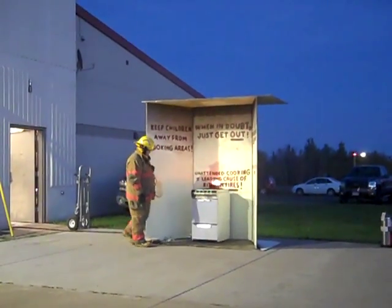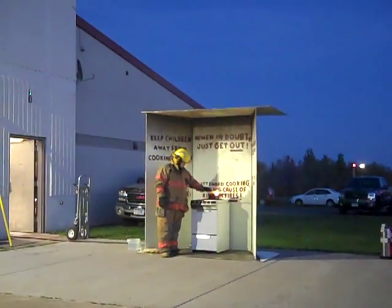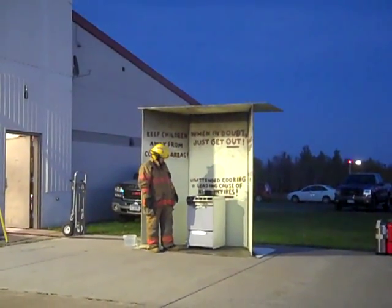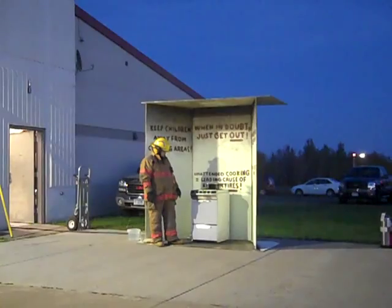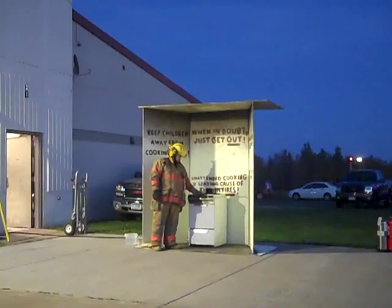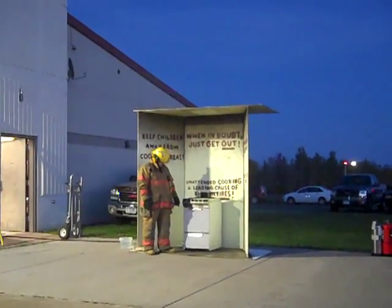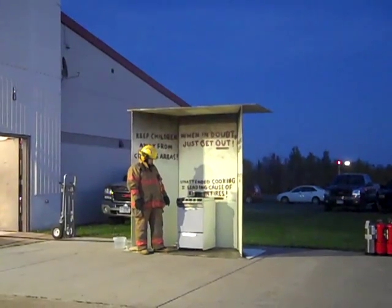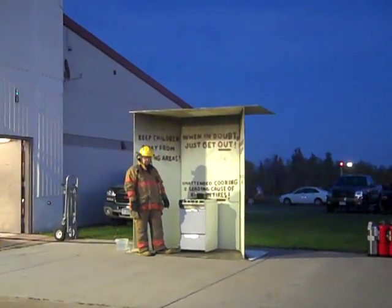If he smothers this fire just by putting the cover over it — and it doesn't have to be the lid, it can be any kind of cover that's not going to burn — the cooking oil is no longer burning because it's starved of oxygen. And if we shut the stove off, then you would have the fire under control. You wouldn't want to move the pan; you'd let it cool back down, and you would have a close call.